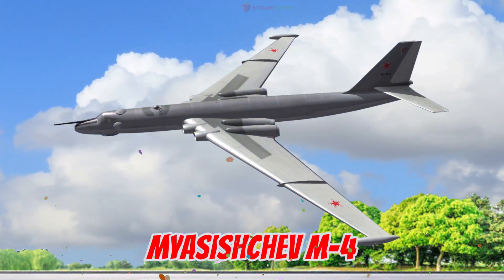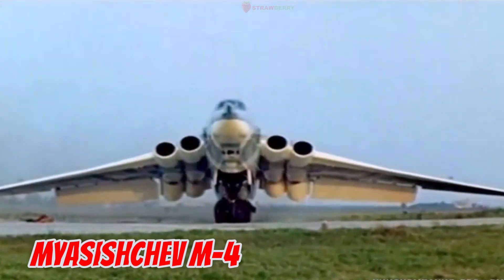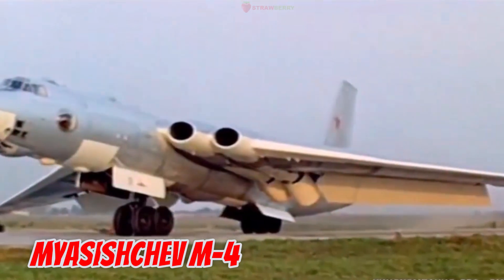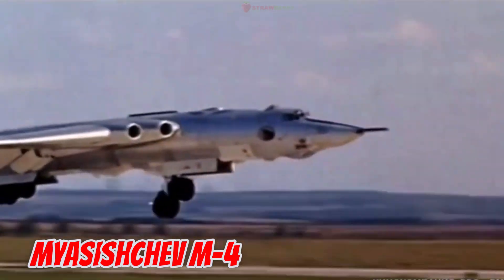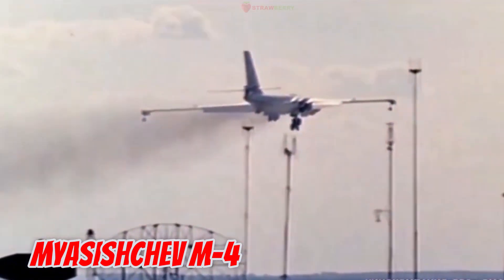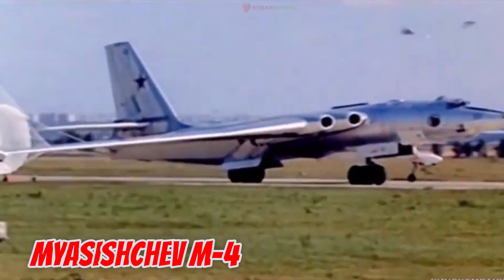This is the Myasishchev M-4, first produced in 1953 in the Soviet Union. It is 47.2 meters long with a 50.5-meter wingspan. It was the first Soviet long-range bomber capable of reaching the US from home bases — a symbol of the Cold War era.